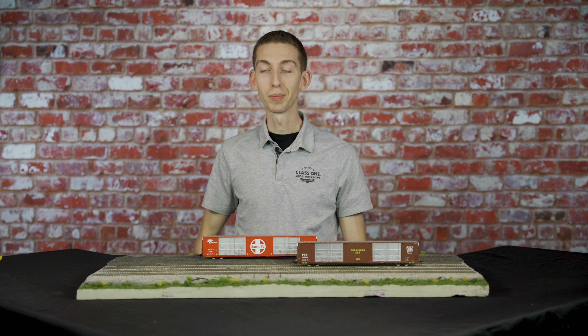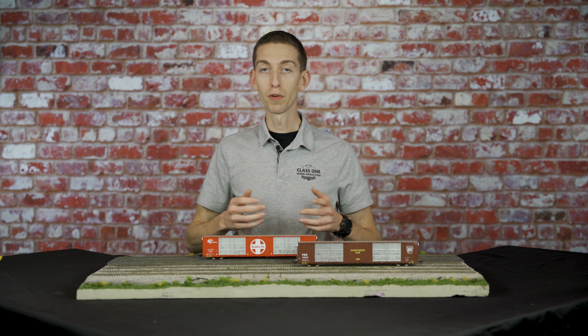Now unfortunately, if we don't hear from you in that time, we will have to pick another winner after that. So thank you all for entering.